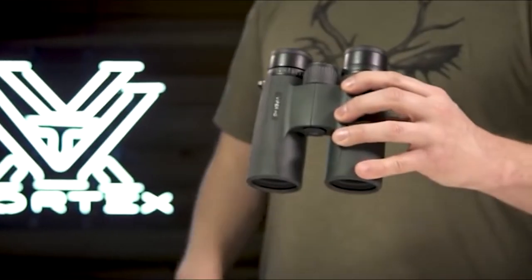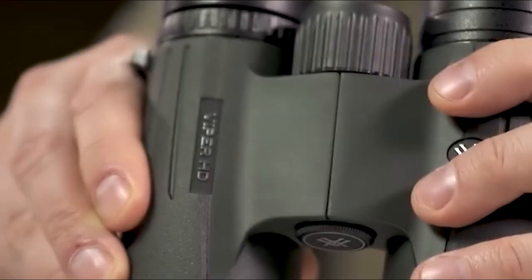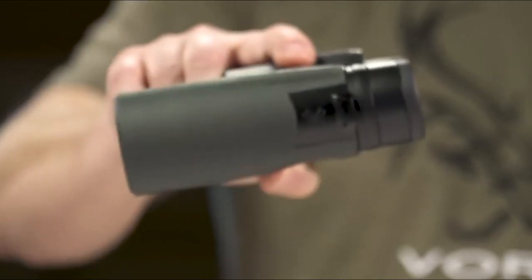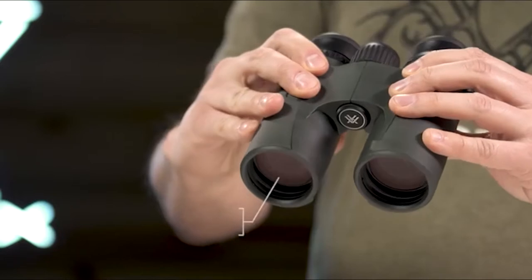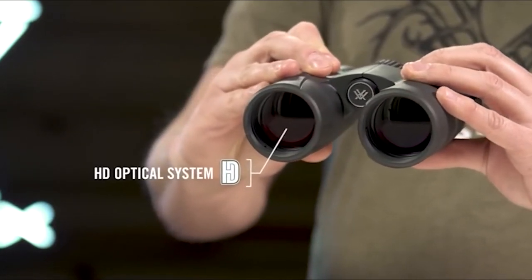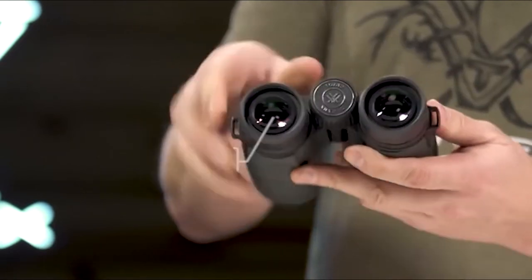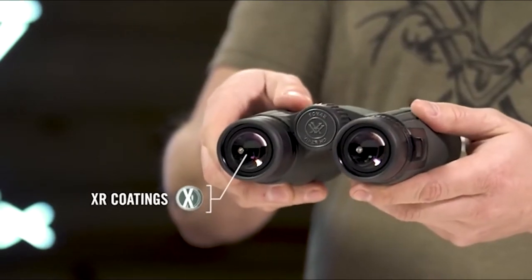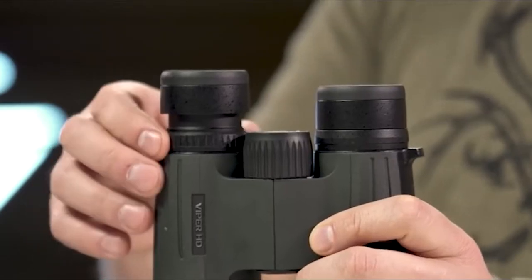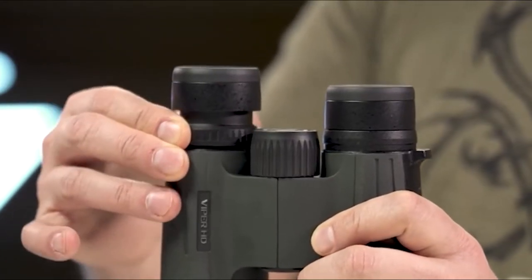This is the Viper HD. The Viper HD is a high-end full-size yet compact binocular suited for any hunt. An HD optical system delivers exceptional resolution and edge-to-edge clarity. XR anti-reflective lens coatings give bright full views even in low-light situations.